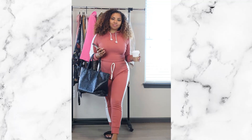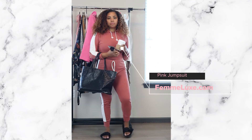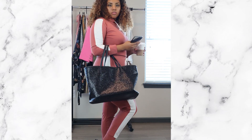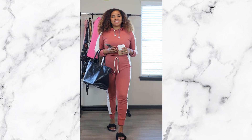Look number one is for my comfy girls — the girls who just want to wear a jumpsuit. This jumpsuit is from Femi Luxe and it's a crop top jumpsuit, but I paired it with a black one piece underneath, a big oversized bag my sister gave me years ago, and some slides from Walmart. Super simple for those girls running errands.